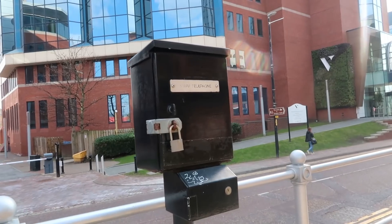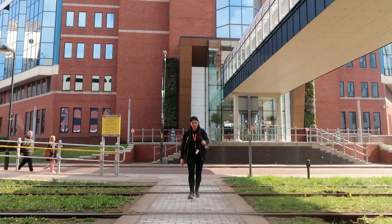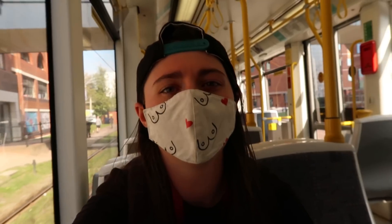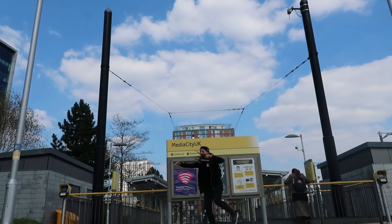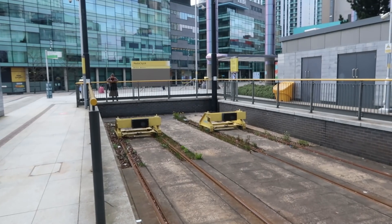Two platforms at Harbour City — it's another staggered one. Higher Weaste — and oh look, me fave: a little Sainsbury's. Tram 30-42. And we're at Media City UK — probably the tram stop I've gotten off at the most.